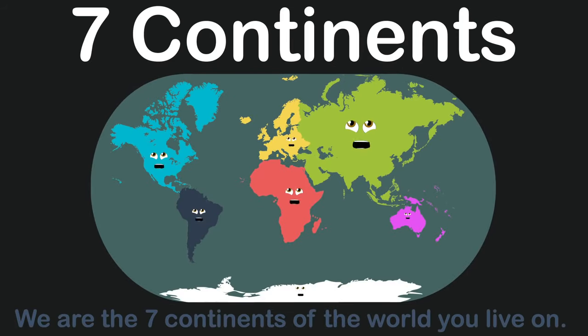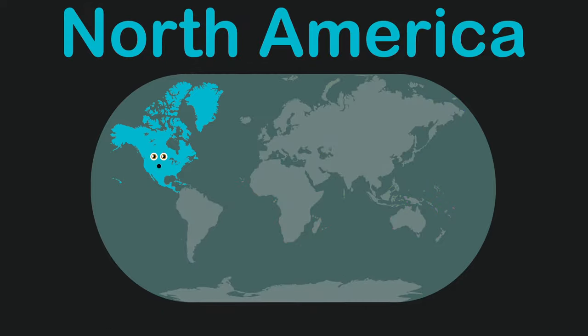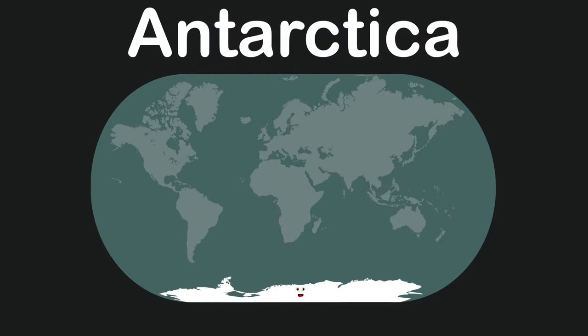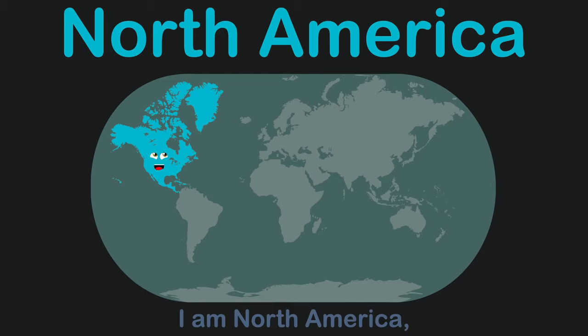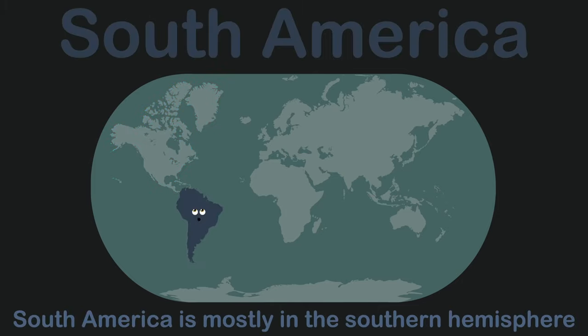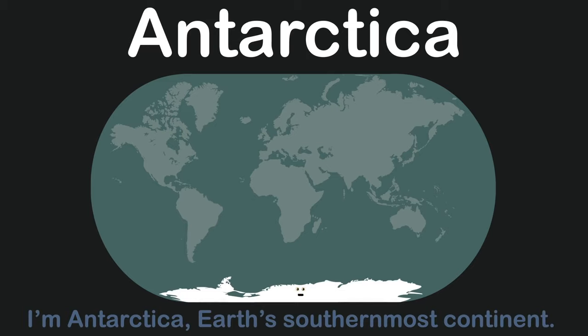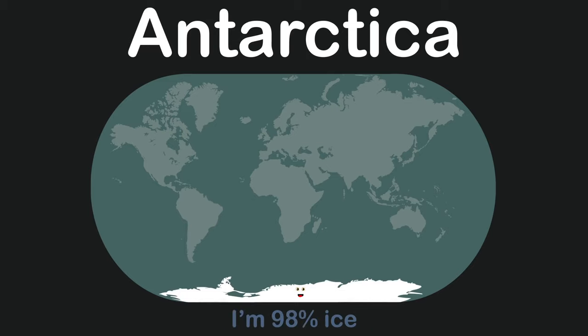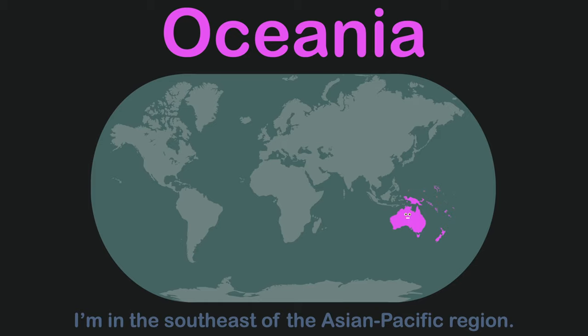We are the seven continents of the world: North America, South America, Antarctica, Oceania, Africa, Europe, and Asia. North America is entirely in the northern hemisphere. South America is mostly in the southern hemisphere with a small part in the northern hemisphere. Antarctica is Earth's southernmost continent — 98% ice with few residents. Oceania is Earth's smallest continent by land, located in the southeast of the Asian Pacific region.